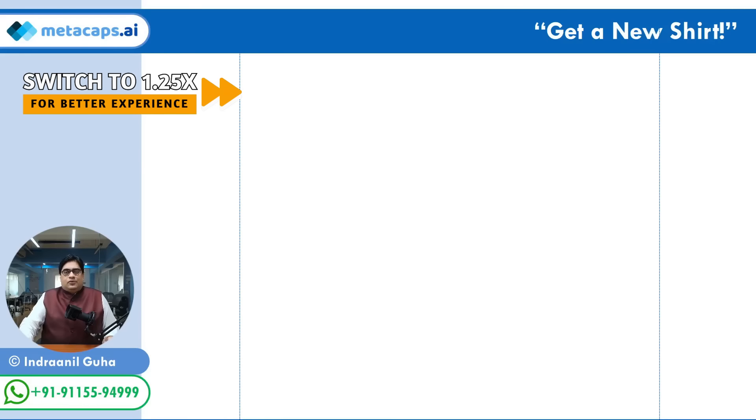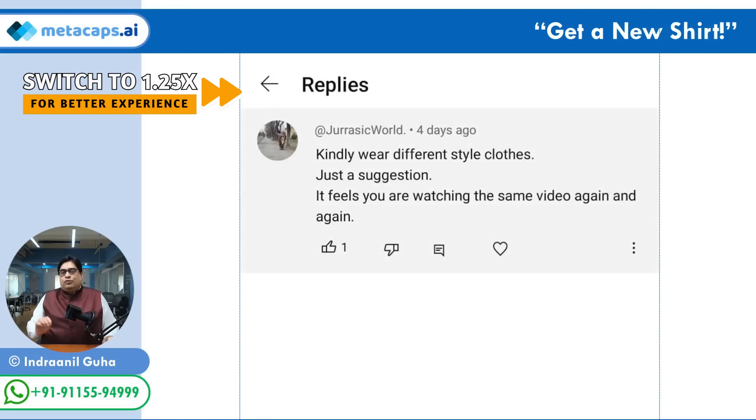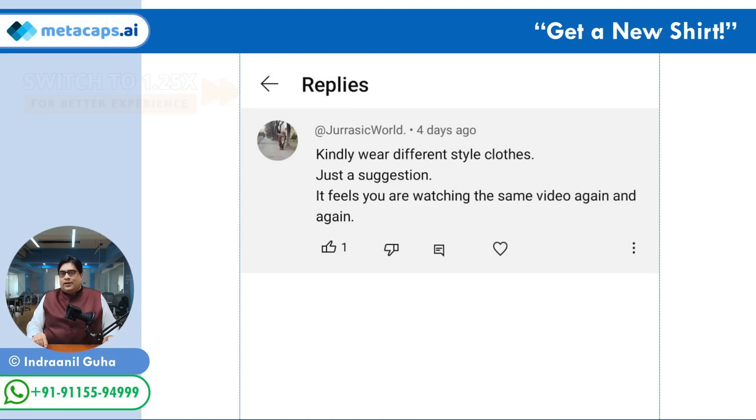Even if market conditions turn out to be not very favorable during the course of the five year SIP. By the way, the first set of jackets and shirts that I ordered at the prodding of some of my viewers has just arrived. Many of my viewers really thought that the blue shirt and the blue jacket I have been sporting in my previous videos was getting repetitive. This comment was left by my viewer Rohit Agarwal. My new red jacket and white shirt is dedicated to you.